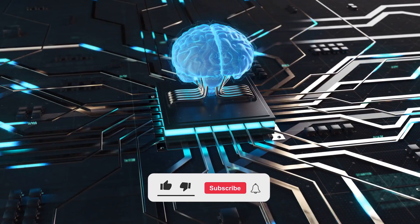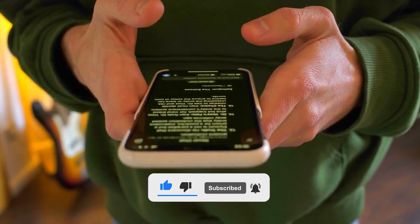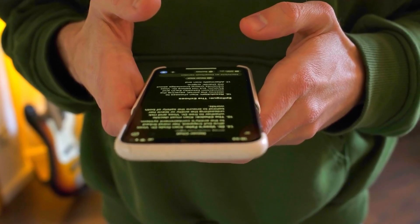Before we jump in, hit subscribe and tap the notification bell. No clickbait, no fluff. Let's cut through the noise, starting now.